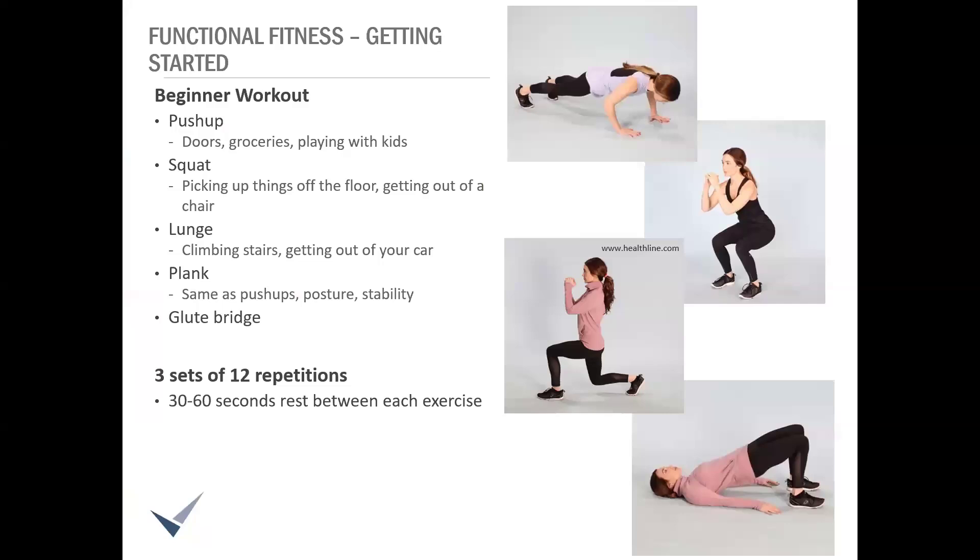Let's look at some examples of exercises you can start incorporating that qualify as functional. You've probably heard of all of these. This is as simple as it gets, and these exercises all work multiple muscle groups. This is by no means all of the options — just some basic ideas to get you started. And please be sure you're looking up how to perform them safely if you're not familiar with how to execute those movements.